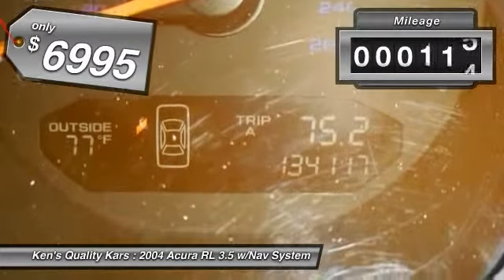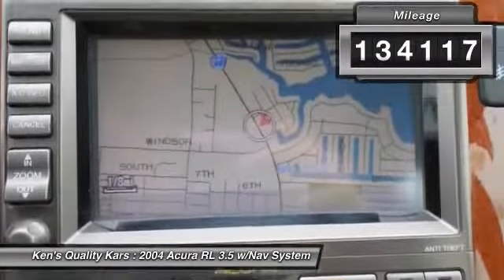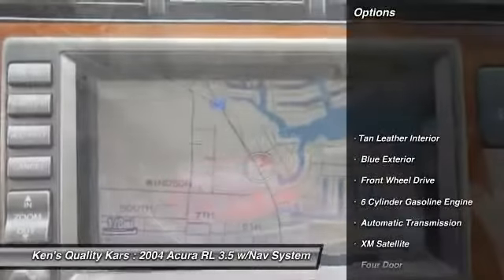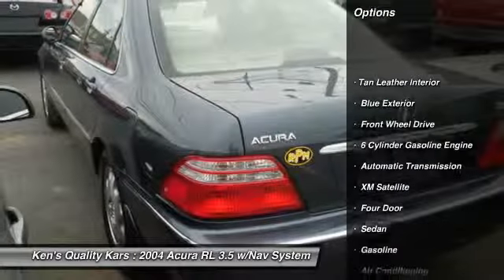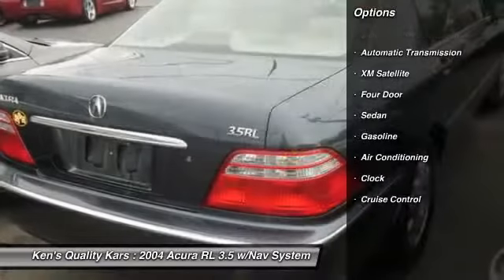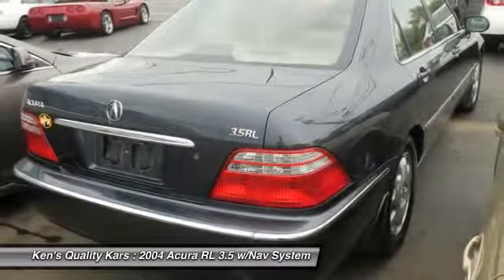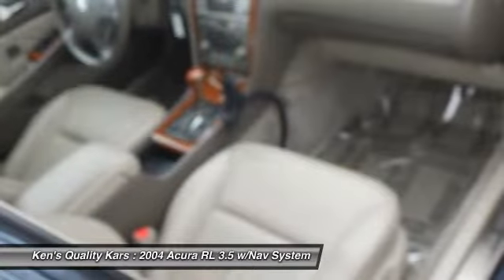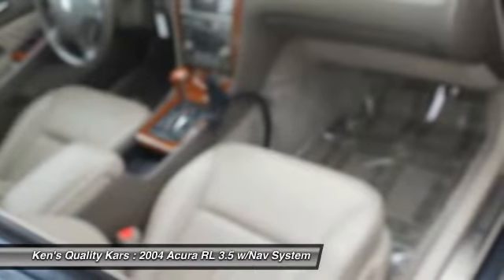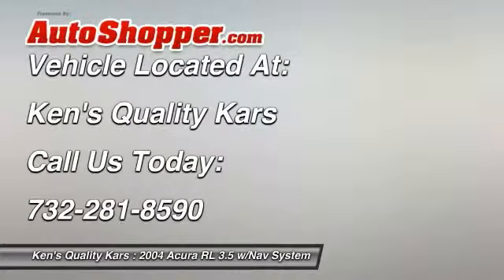This vehicle has less than 135,000 miles. Here are some of this vehicle's great options: OnStar, Anti-Lock Braking System, Navigation System, Traction Control, Power Steering, Automatic Transmission, Front Air Conditioning, Keyless Entry, Cruise Control, Front Wheel Drive. Take this vehicle for a spin and see why so many shoppers are now proud owners.